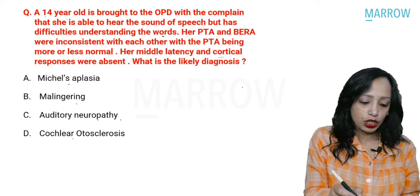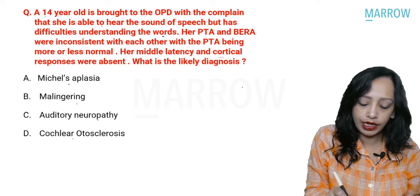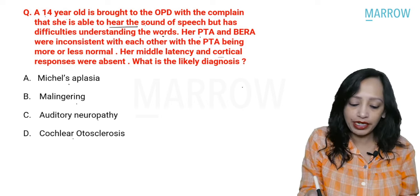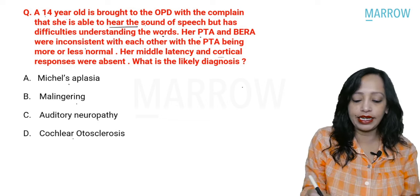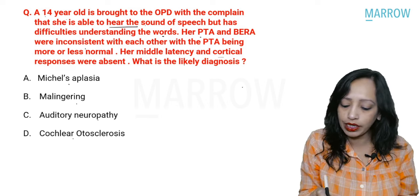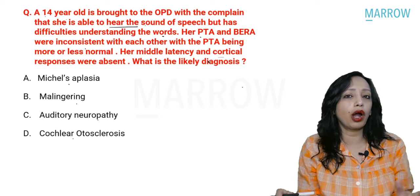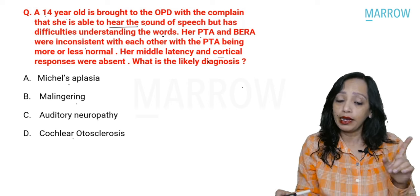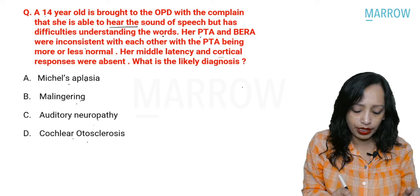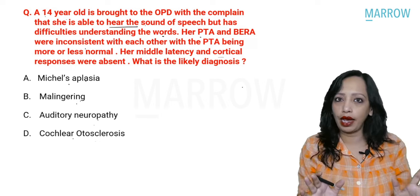Starting with the next question. A 14-year-old is brought to the OPD with a complaint that she is able to hear the sound of speech but has difficulty understanding words. Her PTA and BERA were inconsistent with each other, with the PTA being more or less normal. Her middle latency and cortical responses were absent. What is the likely diagnosis? The choices are Michel aplasia, malingering, auditory neuropathy, and cochlear otosclerosis.